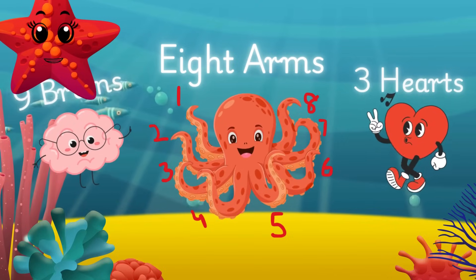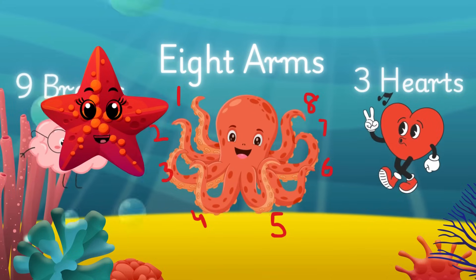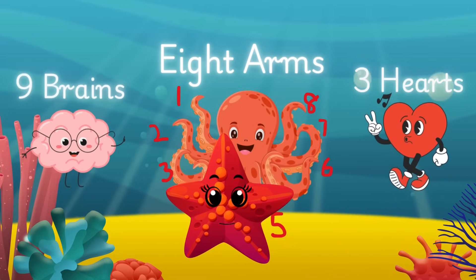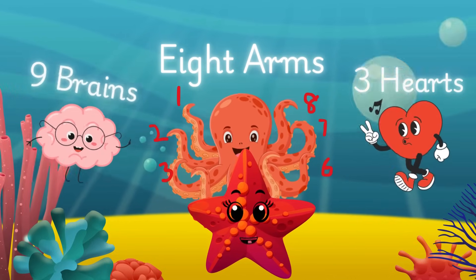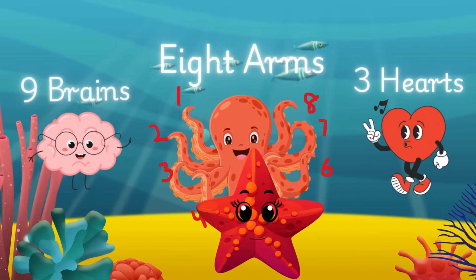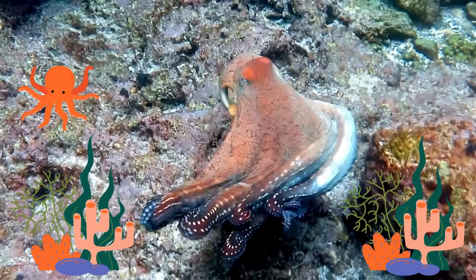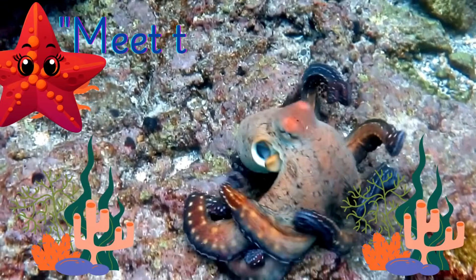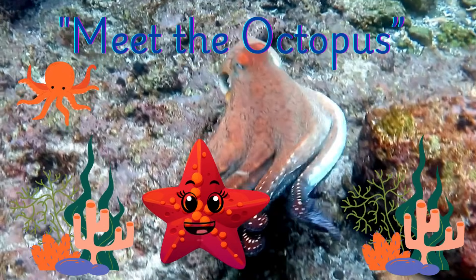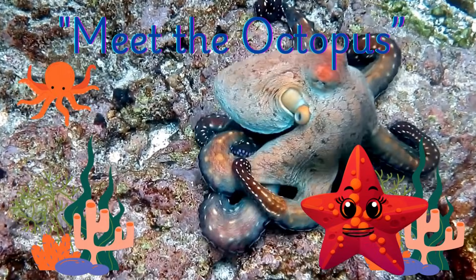Did you know octopuses have three hearts? Two pump blood to their gills, while the third pumps it to the rest of their body — that's a lot of love to give! Octopuses also have nine brains: one big brain controls their body, while each of their eight arms has a mini brain to help them move and react quickly. Talk about multitasking! Their blood is blue, due to a copper-based protein called hemocyanin. Octopuses can change color and texture to blend into their surroundings for camouflage or communication.